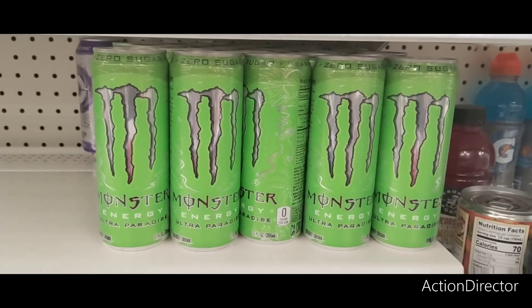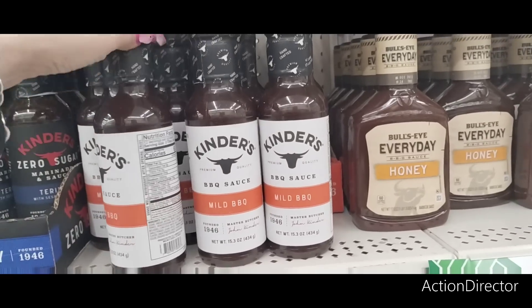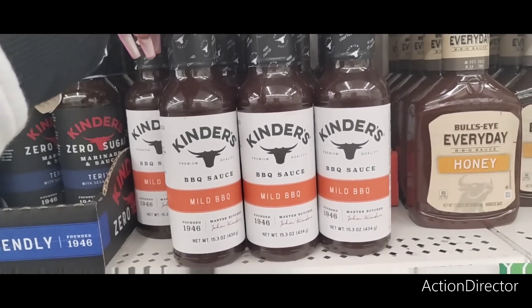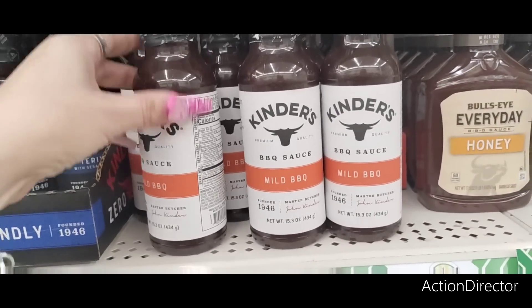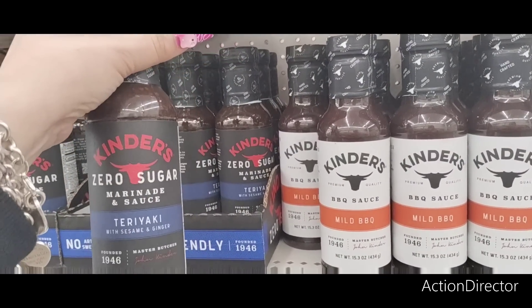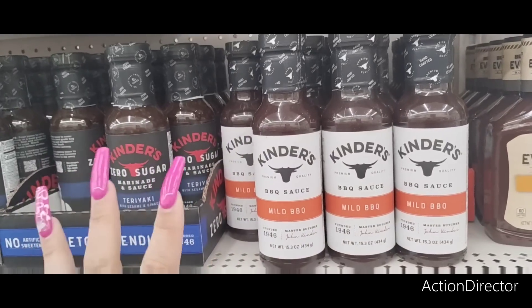Name brands — mild barbecue sauce at 60 calories. They also have Kinder's zero sugar teriyaki at 5 calories, which is keto-friendly. Still name brands, so it's awesome.